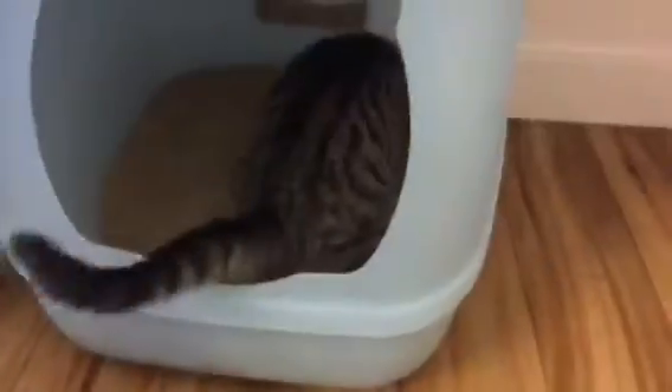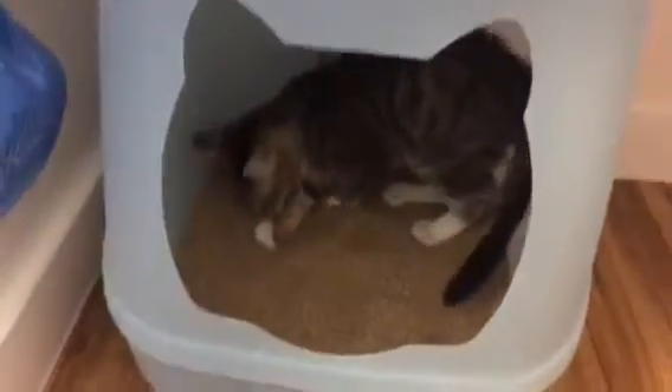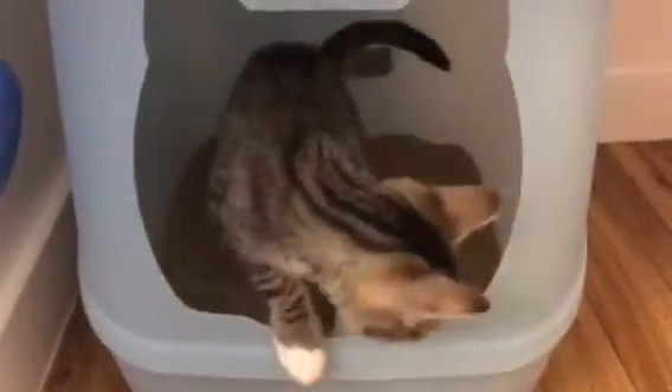We did take his temperature and it's within the normal range — 99.5 to 102.5°F — and he was at 101.3, so normal. But because he is coughing and the discharge is yellow, we're just going to swing him by the vet to listen to his lungs and see if he needs antibiotics or not.